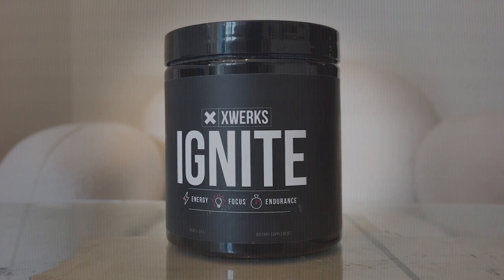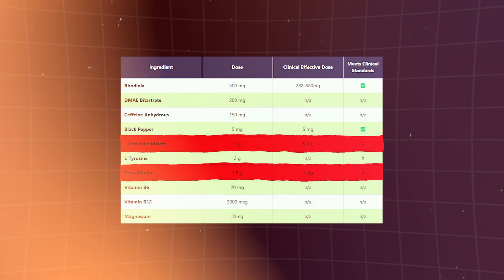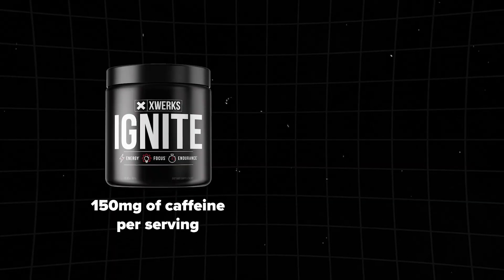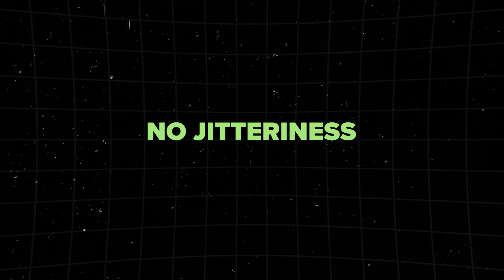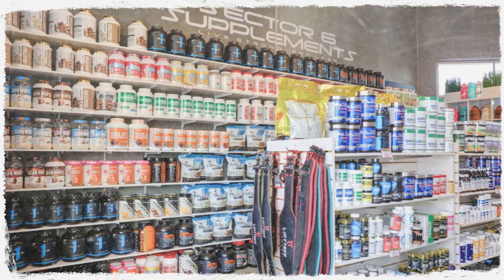Initially underwhelmed by the X-Works Ignite formula due to key ingredients like citrulline and beta-alanine being underdosed, the product surprisingly delivered outstanding results during testing. I achieved a personal best in a five-mile run and experienced remarkable stamina during strength workouts. The pre-workout provided a mood-boosting energy, and with 150 milligrams of caffeine per serving — equivalent to about a medium cup of coffee — I experienced no jitteriness, anxiety, or post-workout crash. Priced at approximately $1.63 per serving, X-Works Ignite aligns closely with the average cost of pre-workouts from a comprehensive assessment of over 50 products on the market.